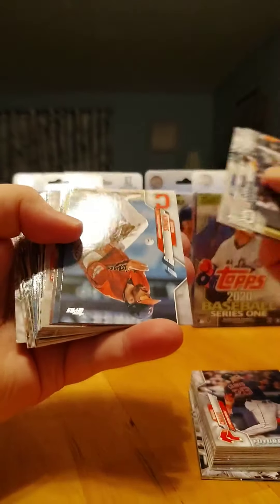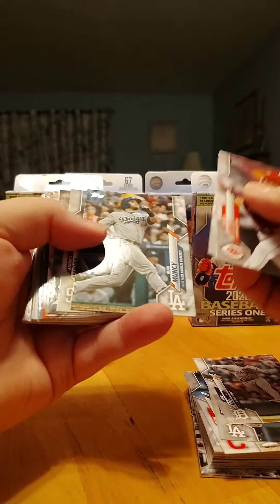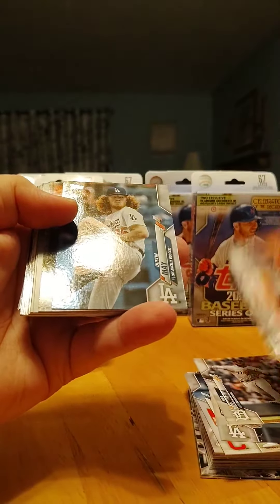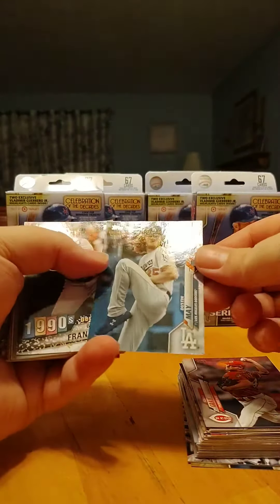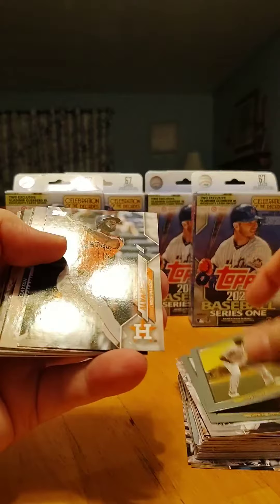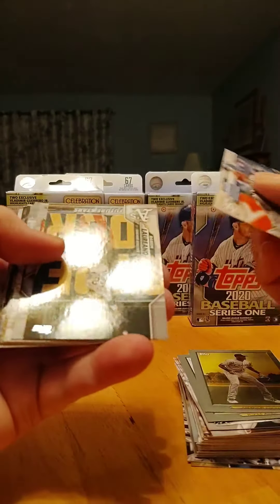Niko Goodrum. Boba Shett - there's a nice hit right there. We'll package that up a little bit later. Sonny Gray, Tyler O'Neal, Max Muncy. Hey, Dustin May! And it's a parallel rookie - that's a nice little hit. Frank Thomas, a pool host, Tim Anderson, and an Alvarez rookie card. That's a pretty darn good pack so far - hit two of the good rookies and a Dustin May.